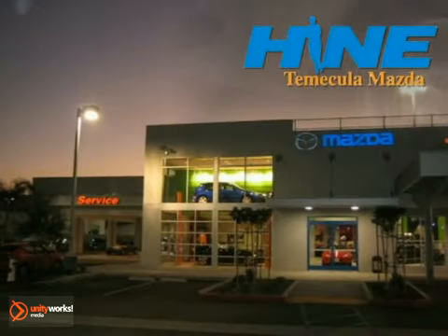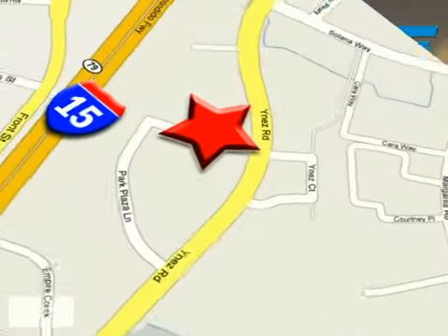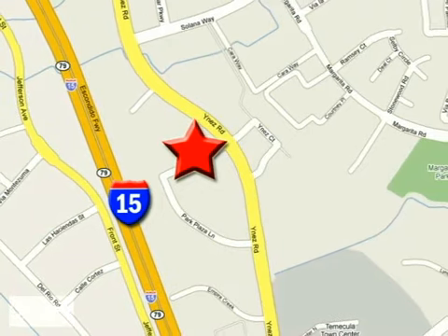Buy with confidence today at Jonheim Temecula Mazda. We're conveniently located at the corner of Inez and DLR in the Temecula Valley Auto Mall. I got mine at Hein. Get yours today.